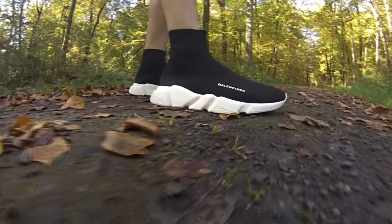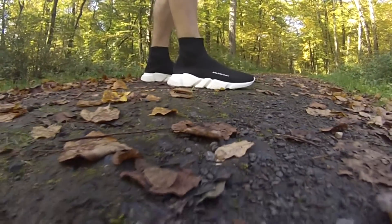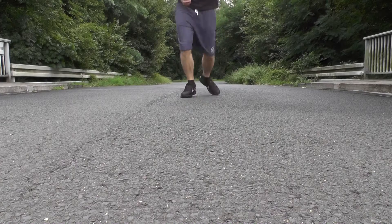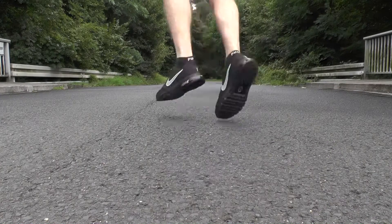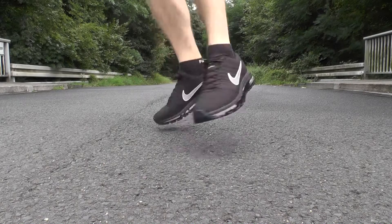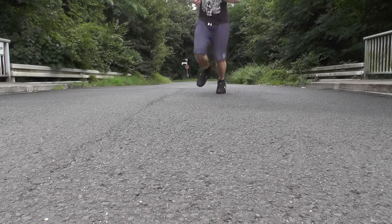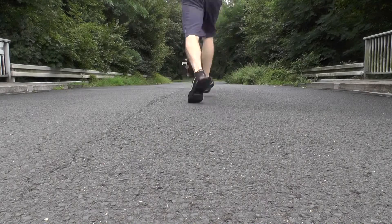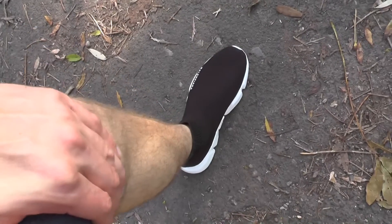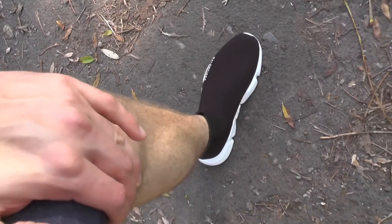I was pretty amazed by the performance — they were super comfortable and they definitely stand a chance against the Nike Air Max 2017, which is amazing as well. The air unit sole on the Nike is just something special and it feels fantastic.